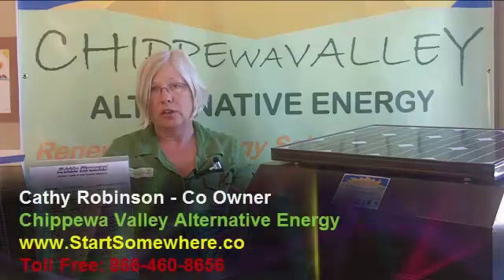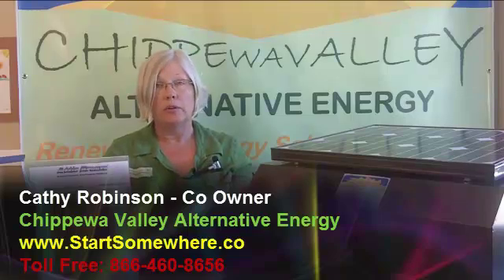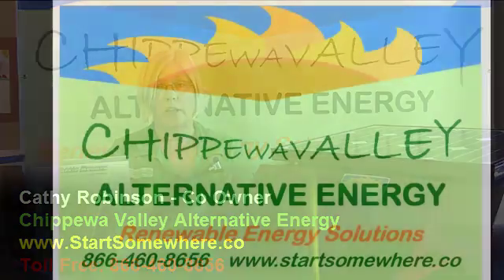I'm Kathy Robinson from Chippewa Valley Alternative Energy. You can reach us at 866-460-8656. Our website is www.startsomewhere.co.